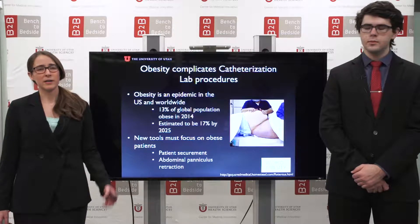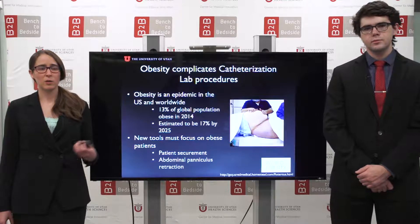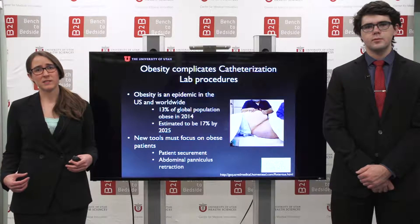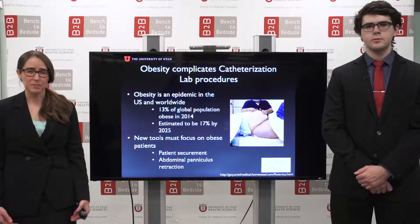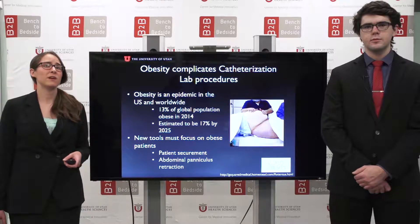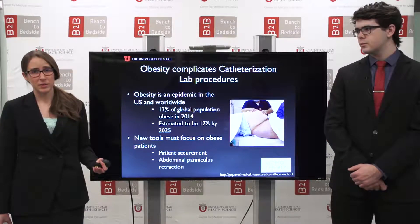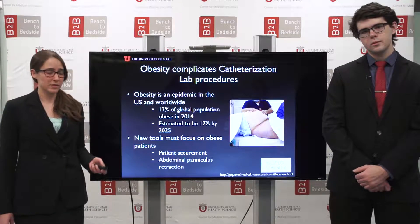The global obesity epidemic has resulted in an increase in the number of obese patients requiring catheterization. Obesity complicates cath lab procedures by making it more difficult to secure patients onto the procedure table, and due to the presence of an abdominal paniculus or fat apron that can obstruct the catheterization site by going below the groin. Therefore, we need to develop new tools and a standard of care focused on this developing group of obese individuals to ensure successful treatment and improve the health and safety of both nurses and patients.